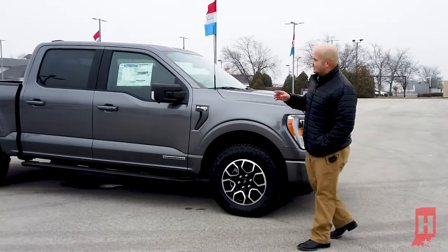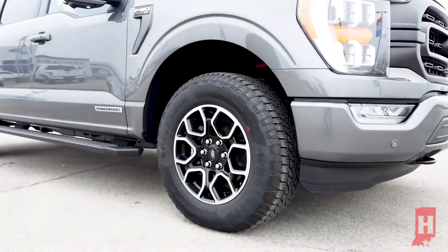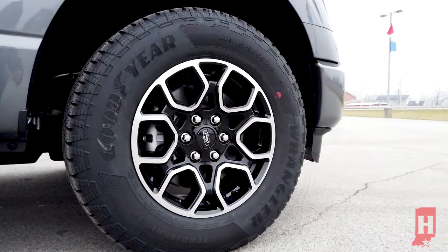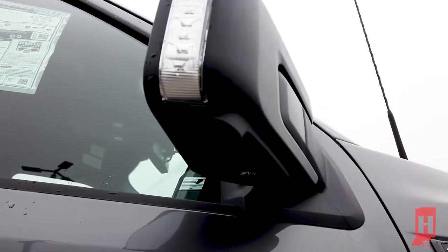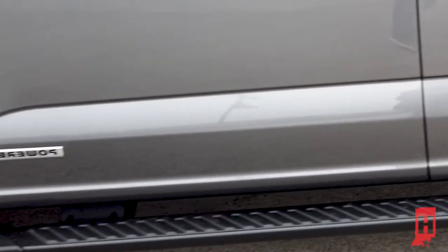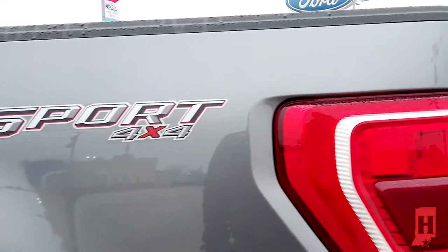This has a sport appearance package on it. With that, you get the 18-inch six-spoke gloss black wheels, which look really good. Ford did a great job designing those. You also get the black mirror caps and the black running boards, and a really sweet four-by-four sport sticker on it, which looks really good.